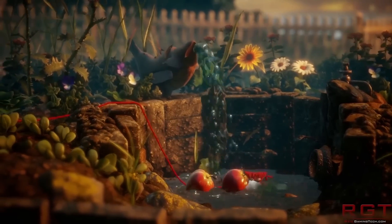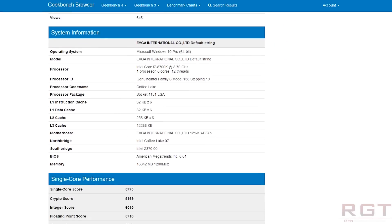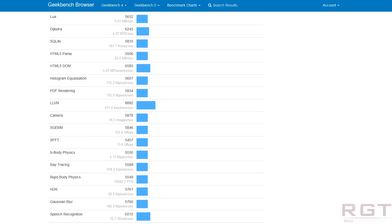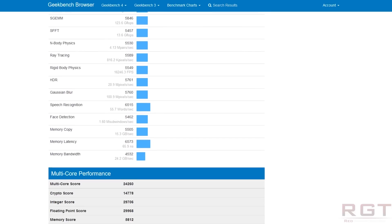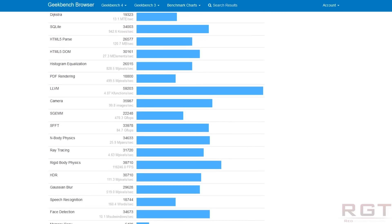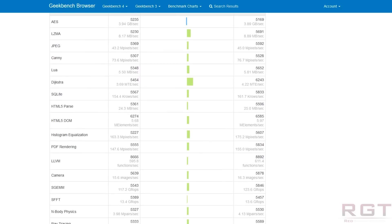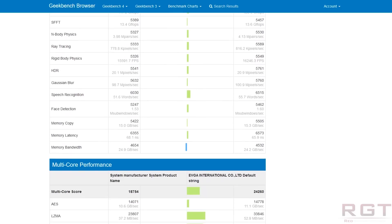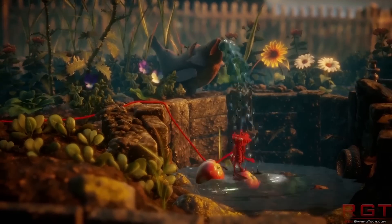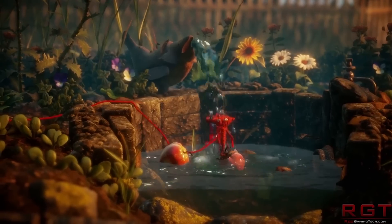Last thing on our list is a GeekBench score for the i7-8700K, and I've also found a comparison between that and the 7700K. The i7-8700K has a single-core score of 5,773 and a multi-core score of 24,260. You can see me scrolling through all the results on screen. The picture is pretty rosy, especially compared to the 7700K — the biggest increase is in the multi-core score, which is hardly surprising.